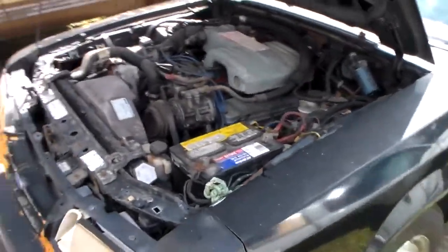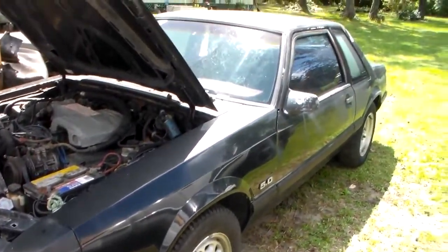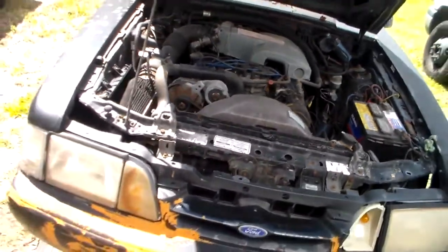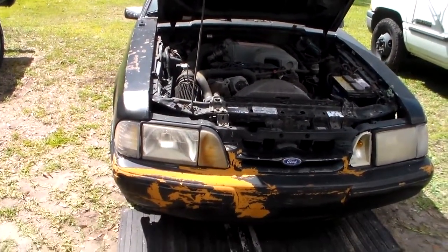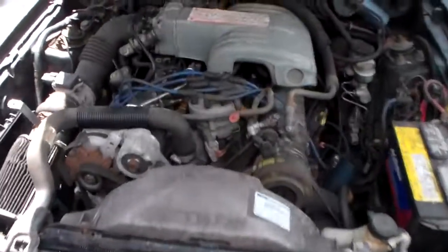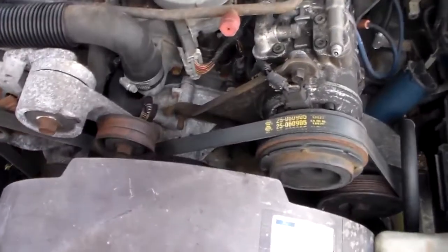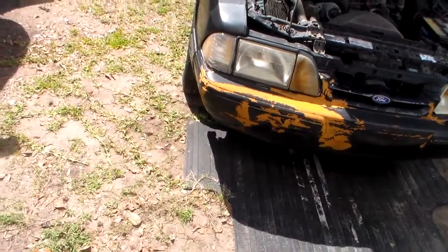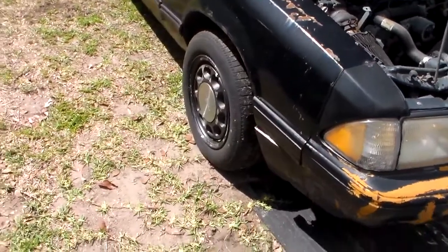This car has been sitting 11 years and hasn't been fired since. I did put some marvel oil in the cylinders and I broke it free by hand. I let it sit in there a couple days and was able to get down there with a breaker bar and spin it. It broke free fairly easy, but I didn't want to try it with the starter just in case.